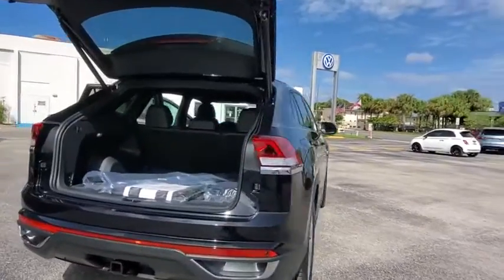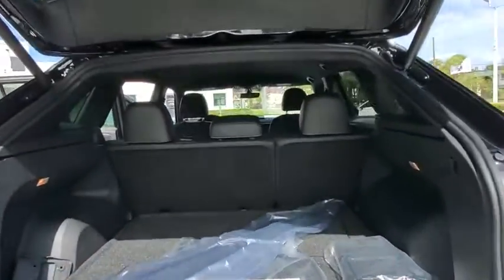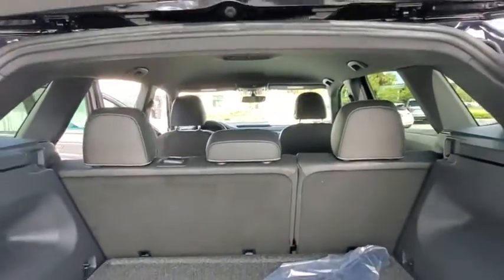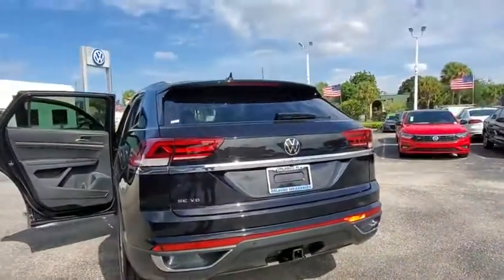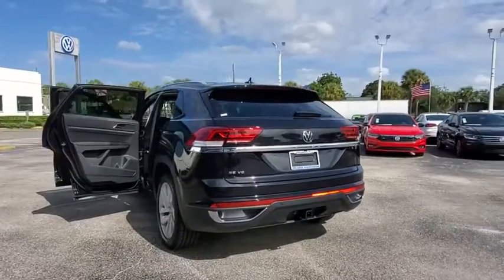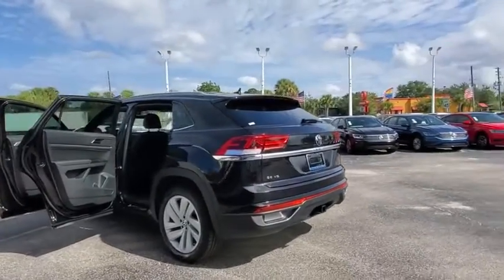Backup camera, keyless entry, steering wheel audio controls, traction control, remote engine start, power liftgate, stability control, anti-lock braking system, leather-wrapped steering wheel, Bluetooth, adjustable steering wheel, power steering.